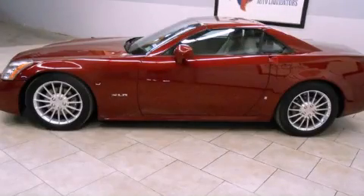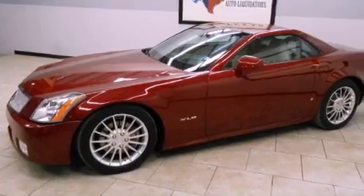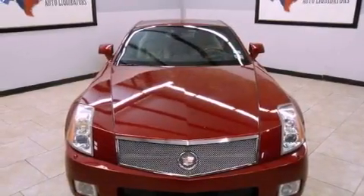This is a 2006 Cadillac XLR — performance that feels good. It features a 4.6 liter 8-cylinder engine and an automatic transmission.